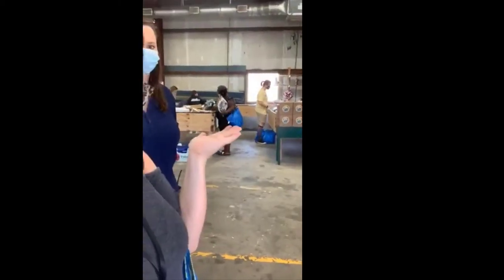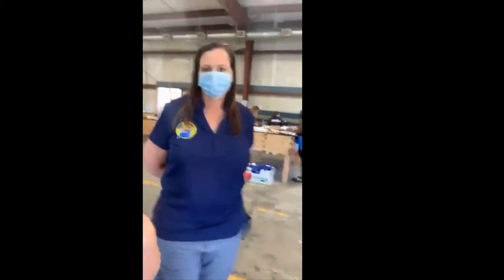Hey guys, I'm here shopping at Amazing Bins like the description said. Let me show you what it looks like. I'm going to pull my mask down because I want to introduce you to this girl — she's like the Bin Queen!